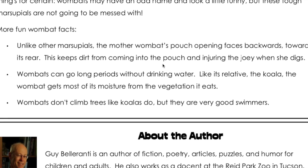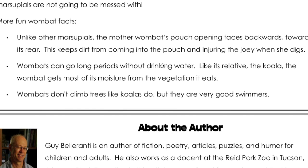More fun facts about wombats. Unlike other marsupials, the mother wombat's pouch opening faces backwards towards its rear. This keeps dirt from coming into the pouch and injuring the joey when it digs. Wombats can go long periods without drinking water. Like its relative the koala, the wombat gets most of its moisture from the vegetation it eats. Wombats don't climb trees like koalas do, but they are very good swimmers.